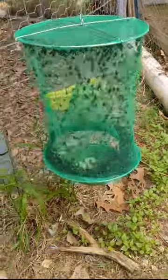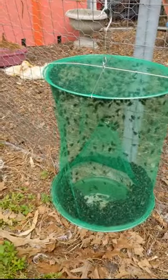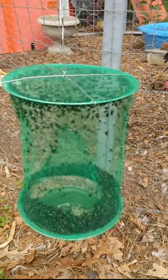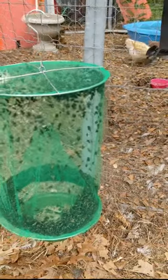I guess there's going to be some sacrifices. Now what I've got to figure out is when do I empty them and how do I empty them. I guess I'll go look that up. It'd be nice if I could use them all for duck and chicken food, but I'm not quite sure how I would do that either.